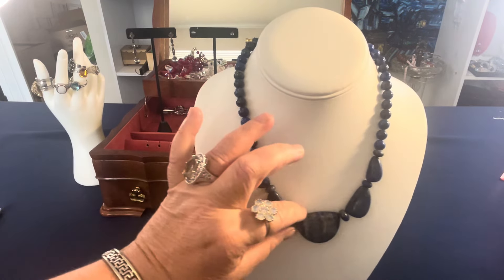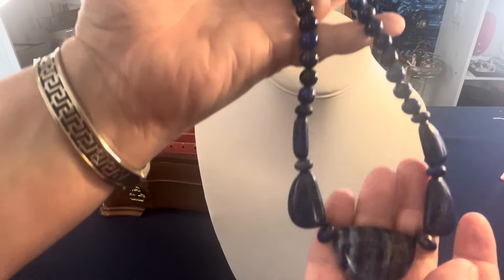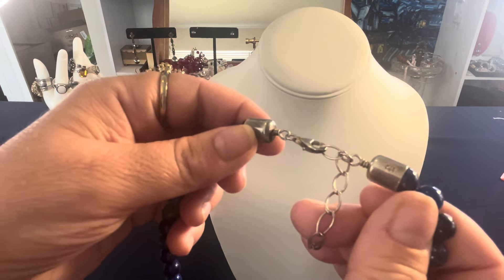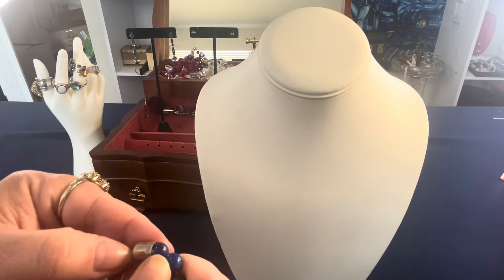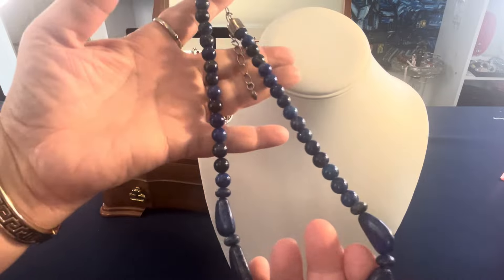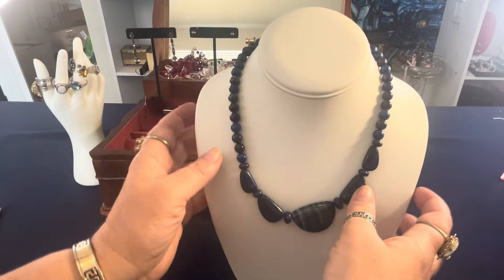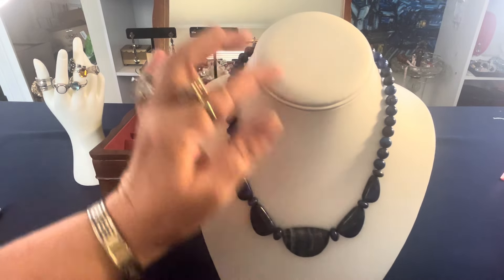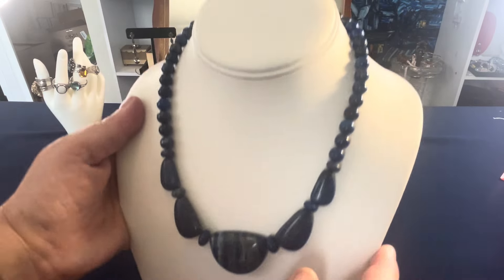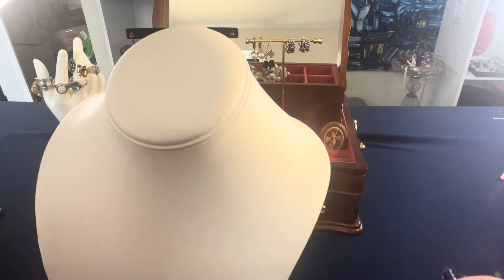This is a Desert Rose Trading J. King lapis necklace. It looks light — I guess it just has more calcite in it. It's a beautiful necklace, marked DRT, with sterling findings, 16 to 19 inches. That's $40. I like the way the center stone looks — the striping on it is beautiful.